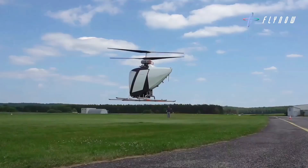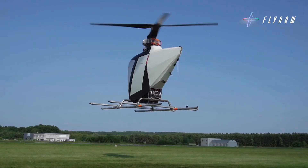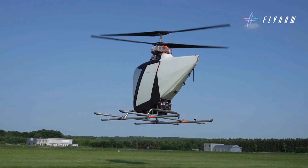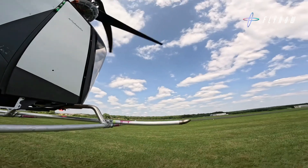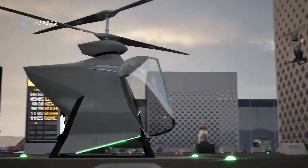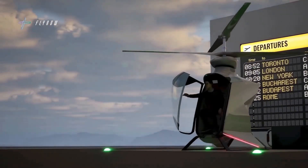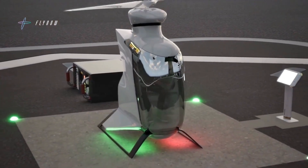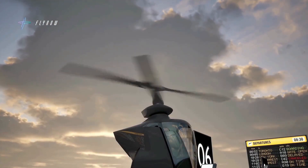At the heart of its innovation is a coaxial counter-rotating rotor system driven by redundant electric motors. This setup not only enhances lift and aerodynamic efficiency, but also boosts safety, reduces noise levels below 55 dB at 150m altitude, and simplifies the maintenance process. The aircraft is fully electric, with an estimated energy consumption of just 30 kWh per 100 km, and is designed to deliver trips that cost no more than a standard taxi ride.